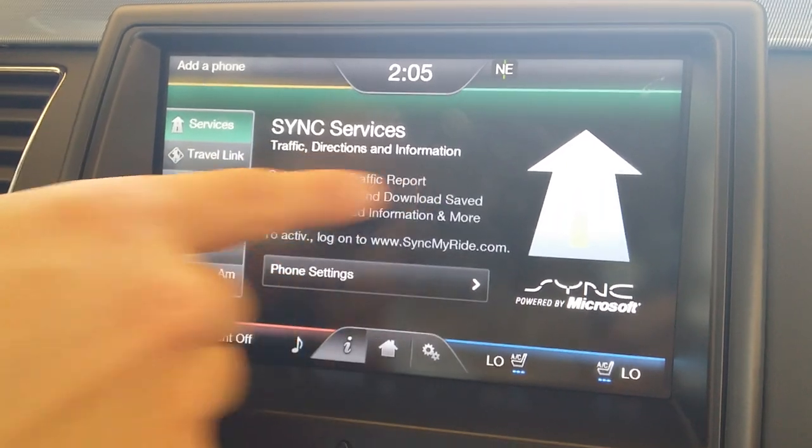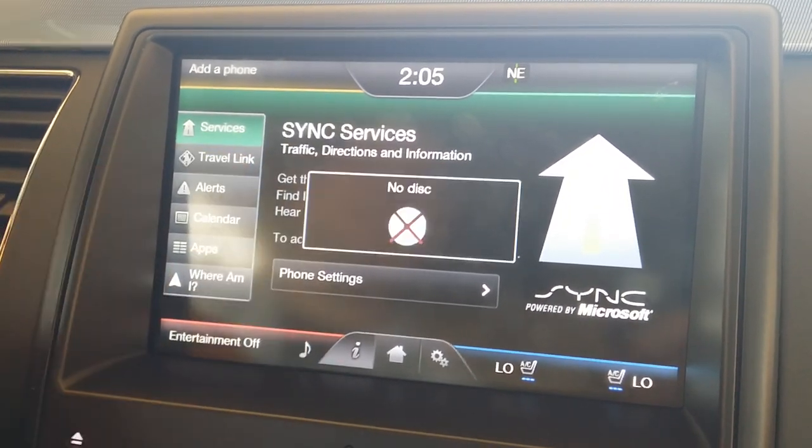And you have information on travel, traffic, directions, and more. I'll show you right here.